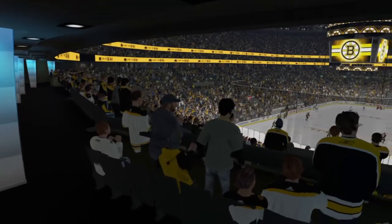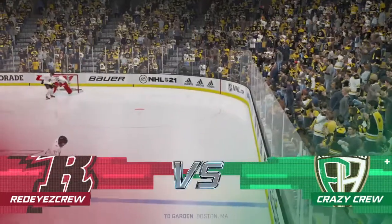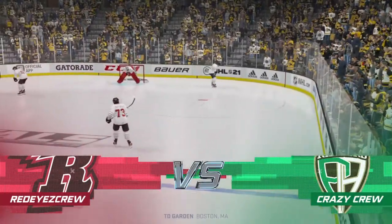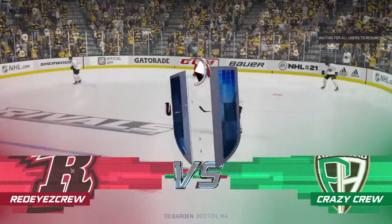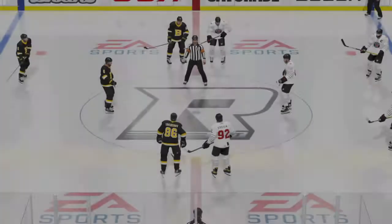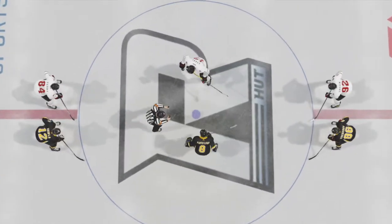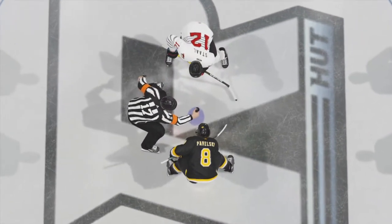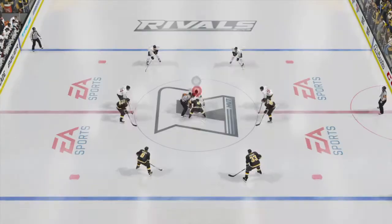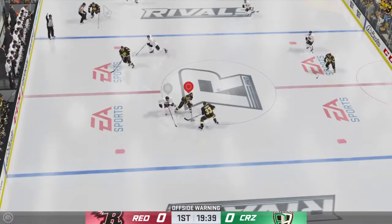Welcome back everyone. The Hockey Ultimate Team matchup is set to get underway here. Officials got the puck and we are set to begin. Really looking forward to this one tonight. The crew have established possession here early as they win the draw.